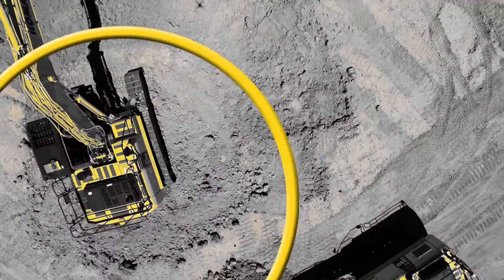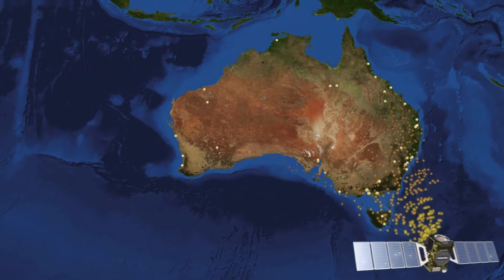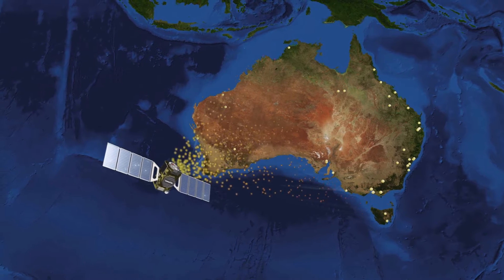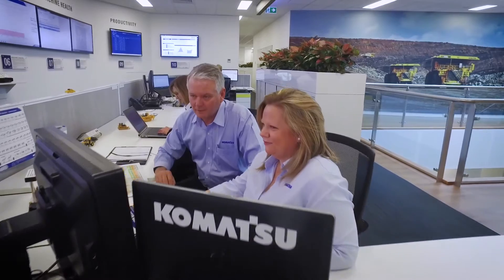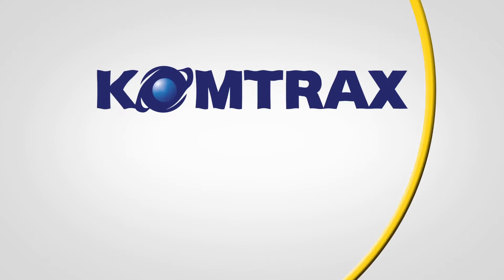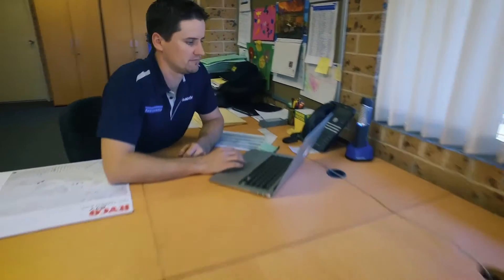Comtrax takes remote machine monitoring to a new level, changing the way you see your machine. Activate the Comtrax system and a network of global positioning satellites and mobile communications regularly uploads your machine data. Comtrax processes that data and tells you where your machines are, what they're doing and how they're doing it. You get instant access via the internet on your computer or mobile device at any time.